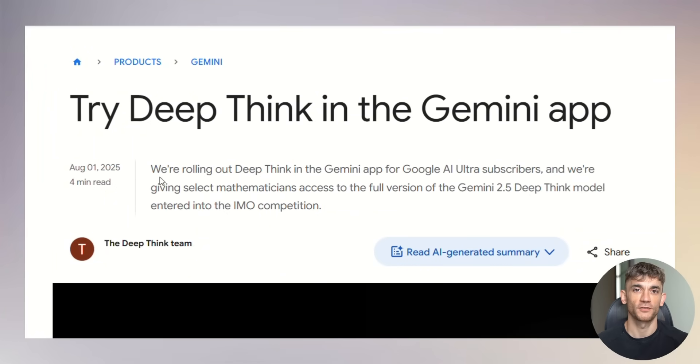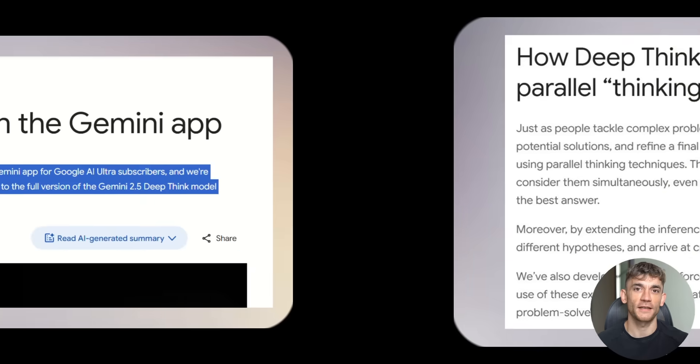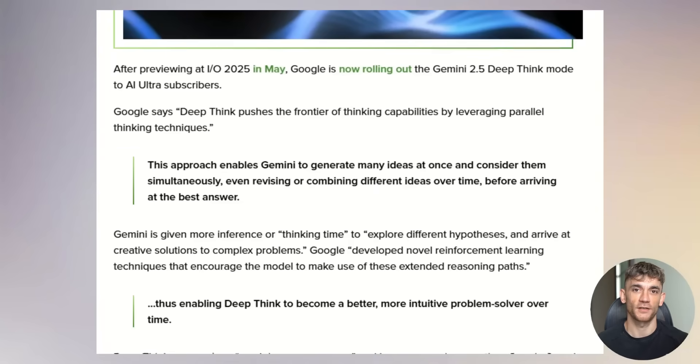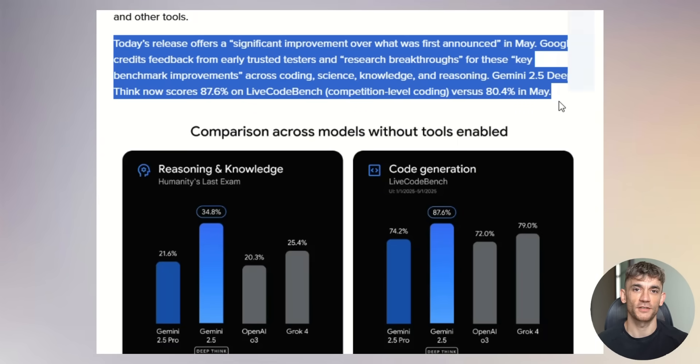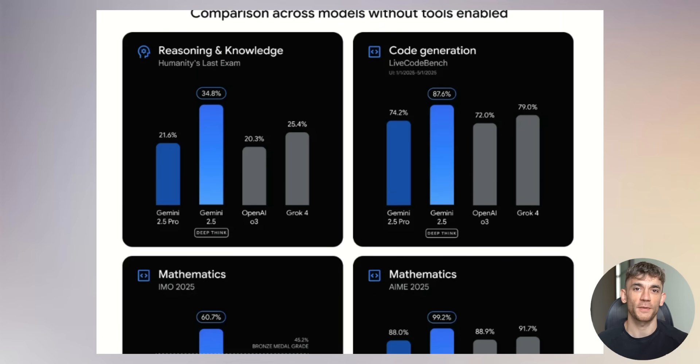Now here's where things get really crazy. Google launched DeepThink for ultra subscribers, and this feature is absolutely insane. DeepThink uses parallel thinking techniques, just like how humans brainstorm complex problems. Instead of rushing to an answer, Gemini generates multiple ideas at once, considers them simultaneously, revises and combines different approaches — all before giving you the best answer. DeepThink scored 87.6% on LiveCodeBench — that's competition-level coding problems. It achieved gold medal performance at the International Mathematical Olympiad. It outperformed models from OpenAI, XAI, and Anthropic on multiple benchmarks.